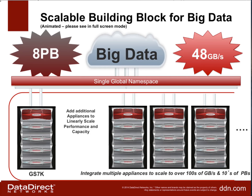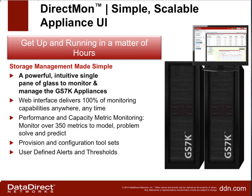The entire GS7K can be managed using DirectMon, our powerful cluster management framework — a single pane of glass for DDN products. What's interesting about DirectMon is it can manage most DDN products. If a customer has a data center with GS7Ks, SFA-12KXs, GridScalers, and ExoScalers, all of those can be managed from a single pane of glass using DirectMon.